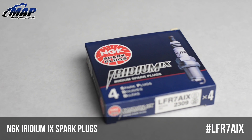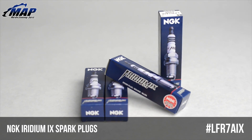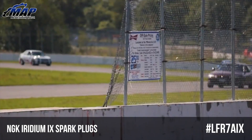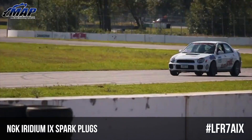Iridium is significantly stronger than any other metal used in spark plugs today, which has allowed NGK to reduce the voltage requirement for a spark. This also means Iridium has a very high melting point that's perfect for high performance, high-tech engines.